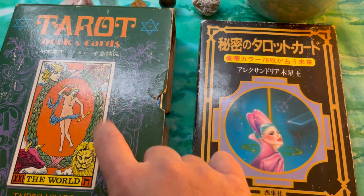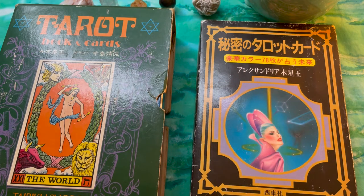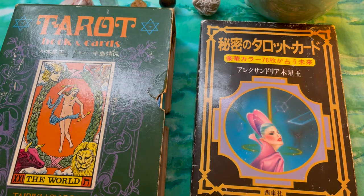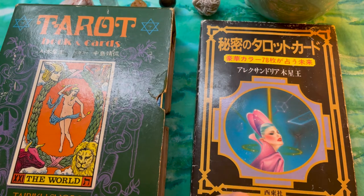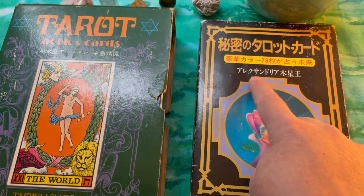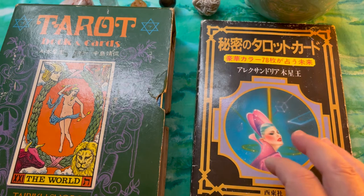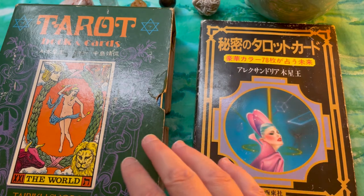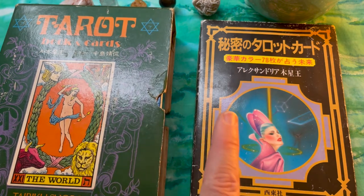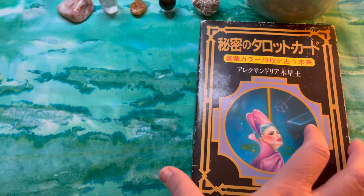One hot tip: if you're on the auction sites trying to find certain decks, it's often easier to type in Japanese characters for the creator, artist, or publisher's name than to search in English. I had copied and pasted some text into a file I could drop into auction site searches, and this deck came up. The text I had put in was 'Alexandria Jupiter King,' who is the creator of this deck.